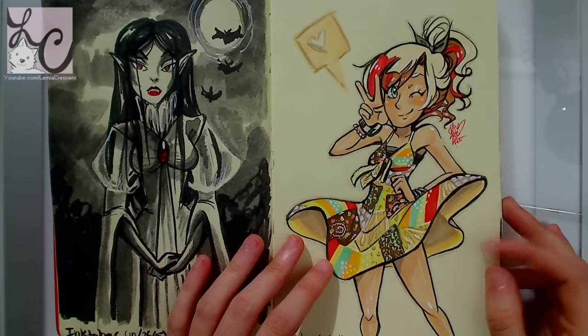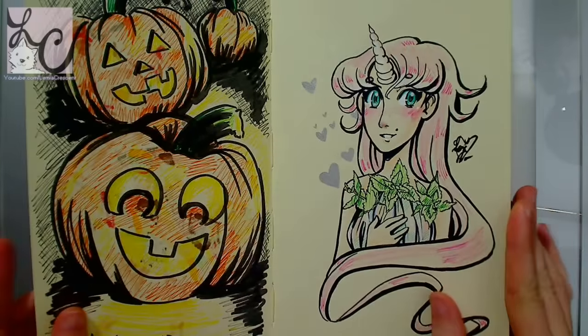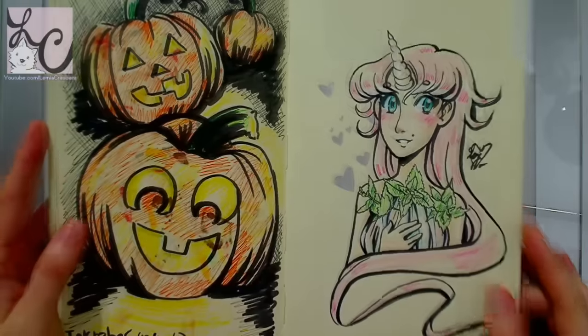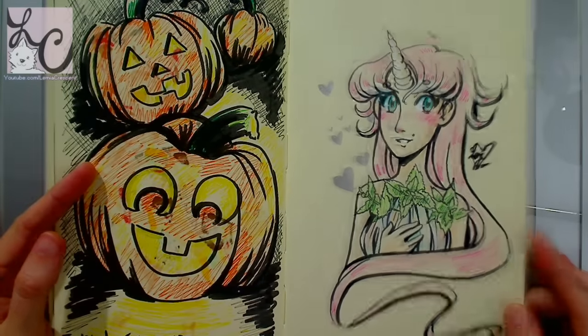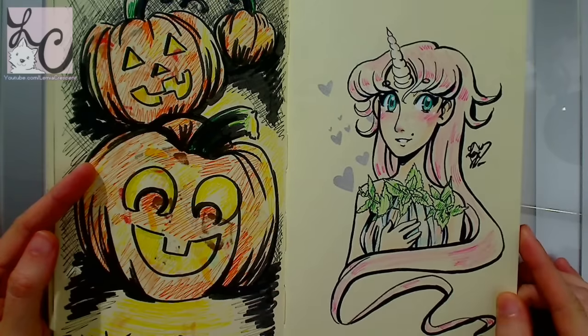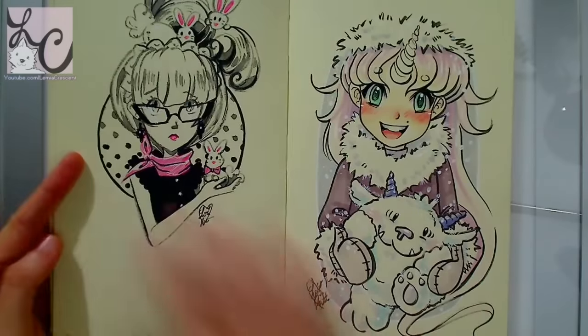There are definitely pluses to doing Inktober, no doubt — especially if you don't sketch daily, this gave you the opportunity to practice. If you go from sketching maybe once a week to once a day, in the course of that month you will improve much more than you would have normally.